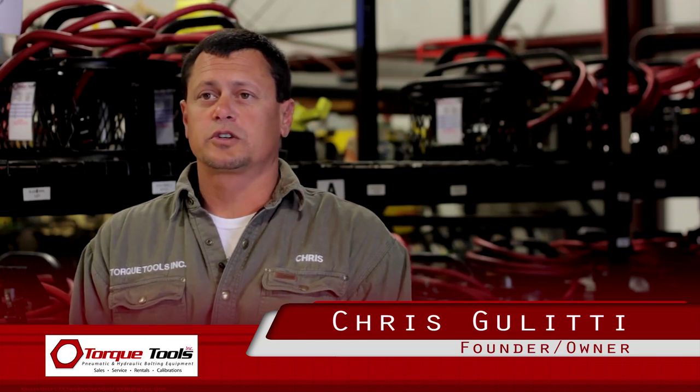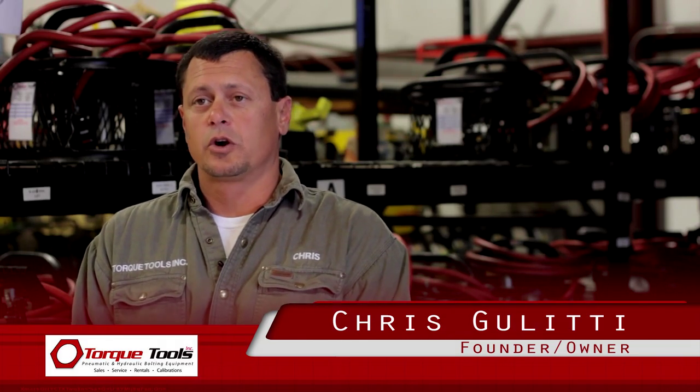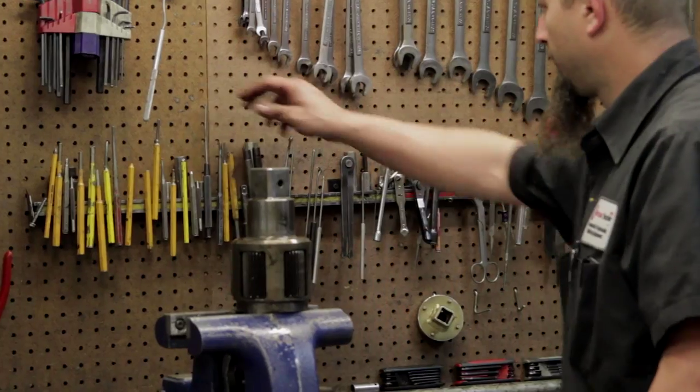My name is Chris Galletti with Torque Tools Incorporated. We started this company in May of 2004 and are currently Master Distributors for Rad Torque Systems and IBT Hydraulic Torque Tools. We currently have a staff of 10 people. We have interior sales as well as billing, accounting, quotes, rentals, and repairs.